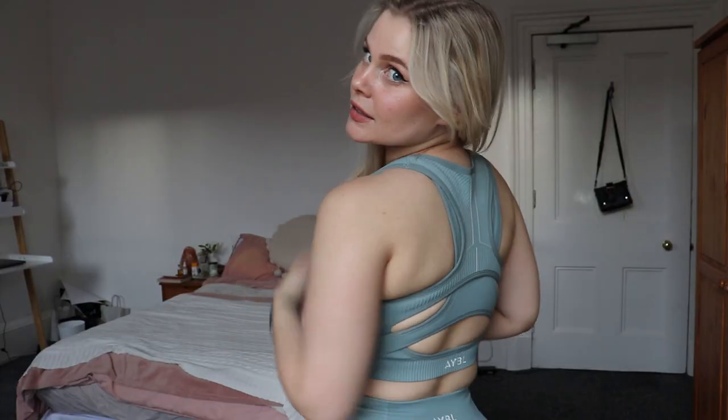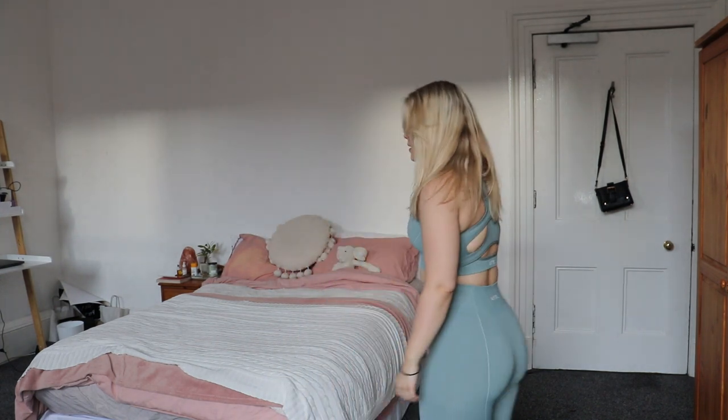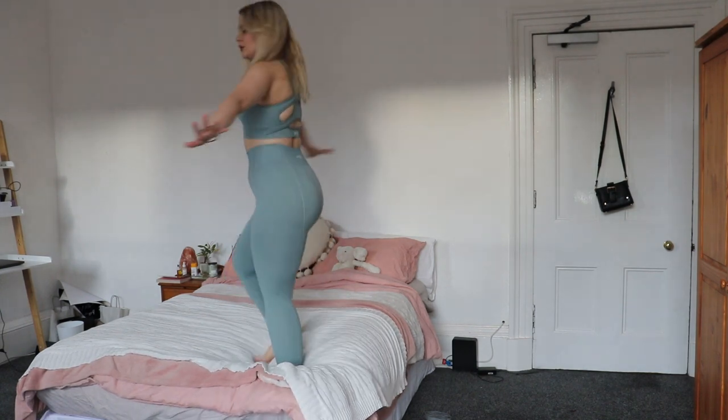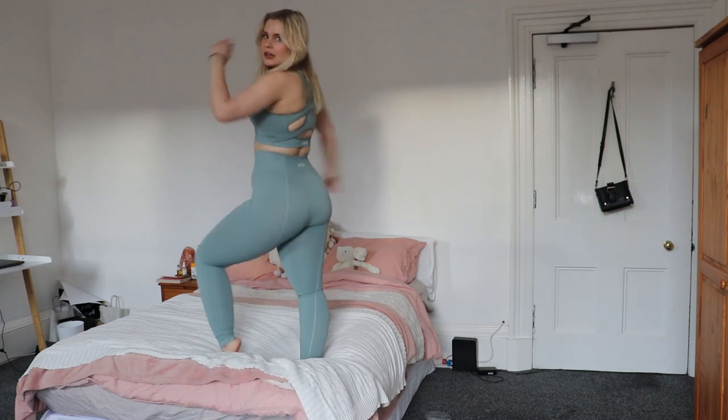All the bras I got are padded, which is really nice — it just kind of saves you, you know. This is what it looks like on the back; it's not as complicated to get on as it looks. I'm very impressed with Abel, honestly. Their prices are decent and their clothes are decent. I'll get up here and show you guys the full body of it just so you can see what it looks like.